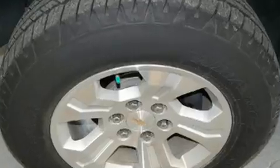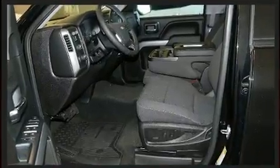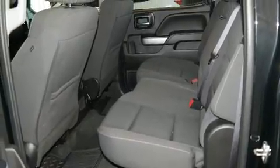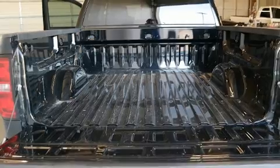It distinguishes itself from the competition with features such as a tachometer, variably intermittent wipers, a trip computer, power door mirrors and heated door mirrors, and one-touch window functionality.